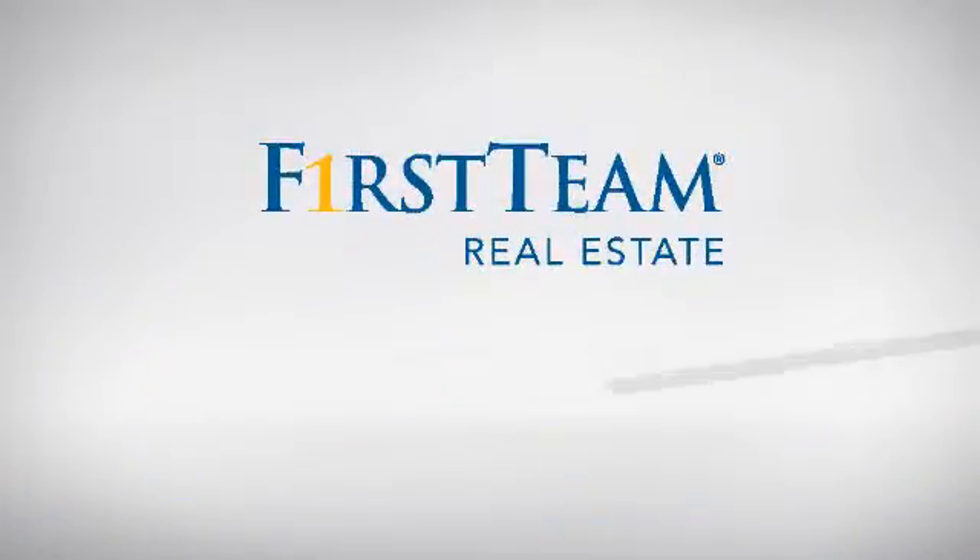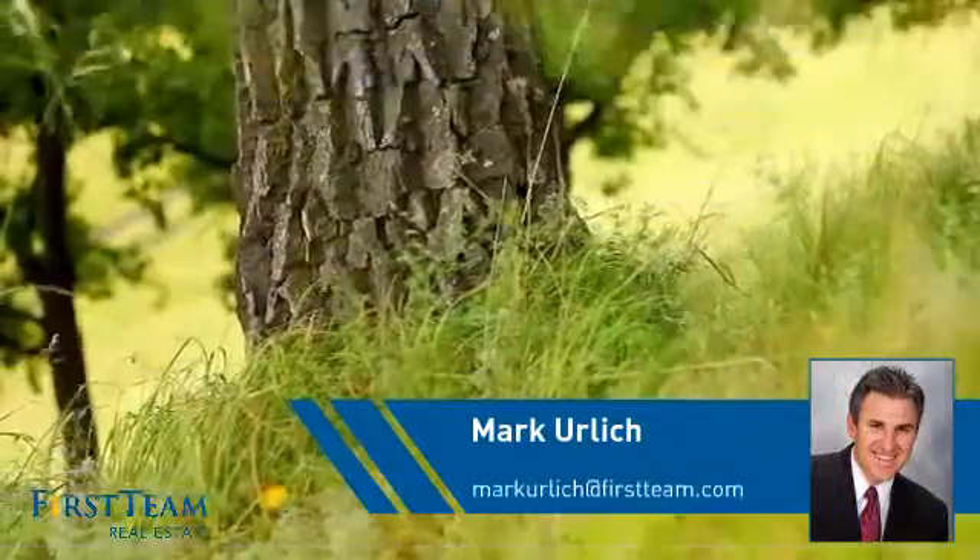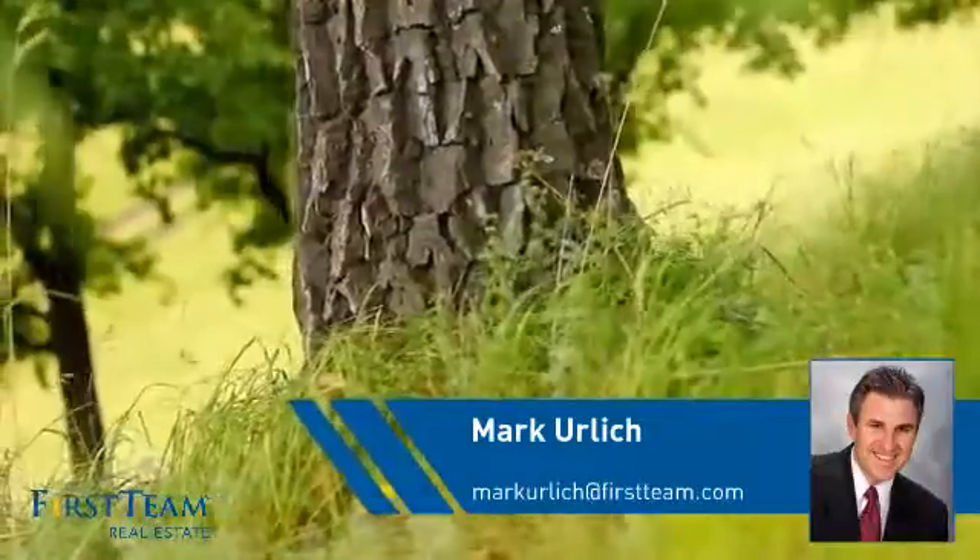At First Team Real Estate, you'll find just the right home for you. This video is brought to you by your real estate agent, Mark.